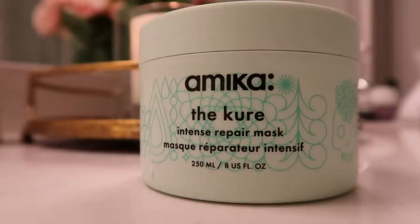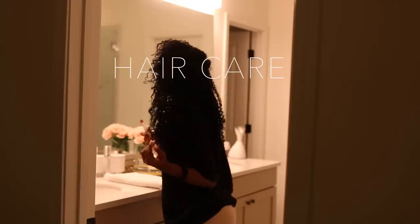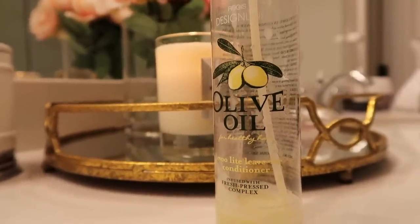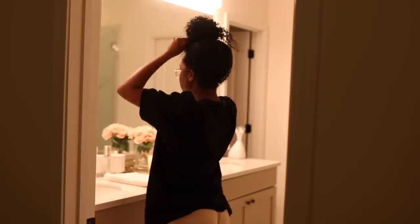Typically I like to start with some sort of hair care. I've been loving this Amika hair mask, but my hair was pretty fresh this day so I didn't need to apply a hair mask. I'm just applying some leave-in conditioner — I love this olive oil one, you can get it on Amazon, it's from the brand Regis. Then I'm going to prepare for my skincare portion of my pamper routine.